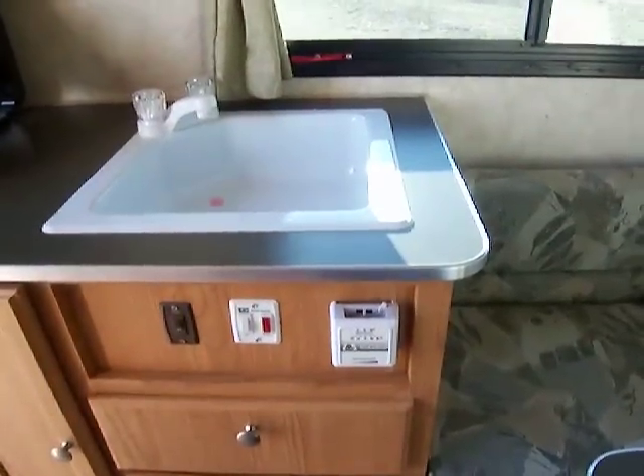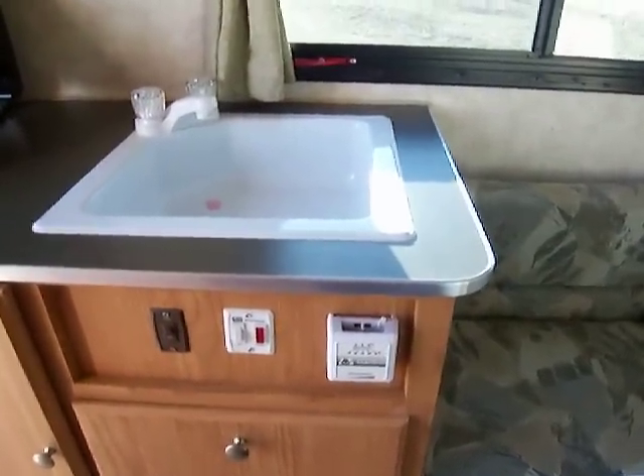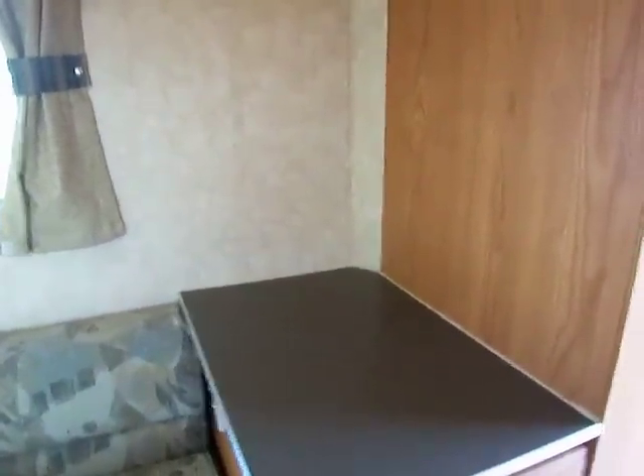You've got a fantastic fan above for some nice circulation. And this does have heat, which is nice. You've got a little spot here where you could plug a TV in — you've got cable ready, you're ready to go there.